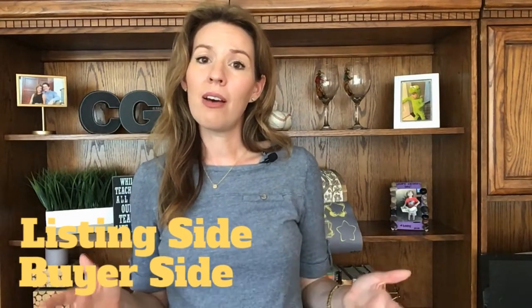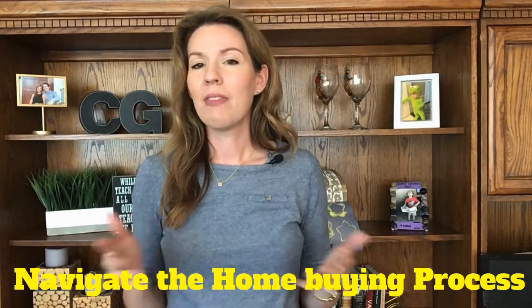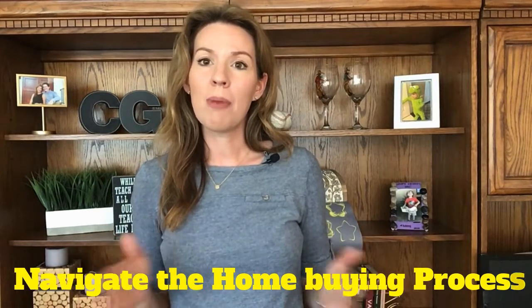So you definitely want to hire an agent to help you navigate the home buying process. If you want some tips on how to hire a great buyer's agent, check out my video on step number one in this series — I will link it down below.